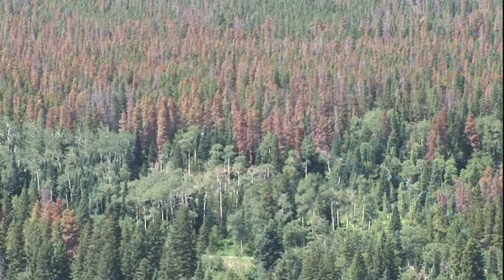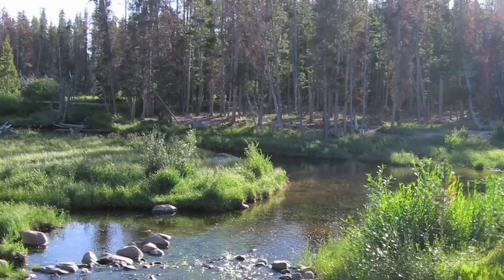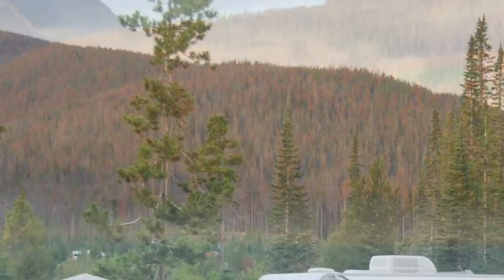We think this is one of the reasons that this epidemic is unprecedented in scale and intensity. Within about five years, almost every large lodgepole in the state will be killed. The mountain pine beetle has affected more than three million acres of forest in Colorado.